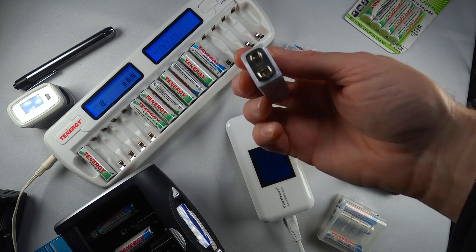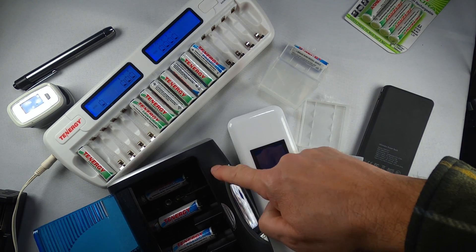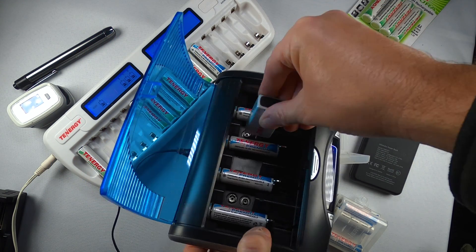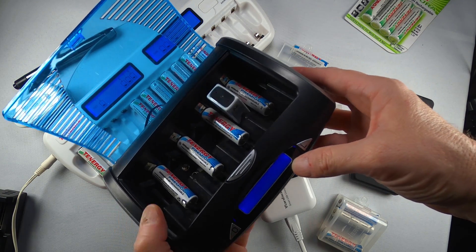Nine volt batteries — those ones that everybody always asks, are those rechargeable? Yes, they are. This is the system you will need to be able to do nine volt batteries. It does have a slot in the bottom, and they can do two at a time. Charge it in, you'll see it pop up on the edge — nine volts charging.